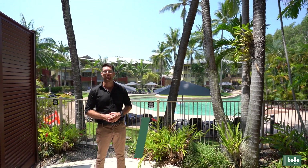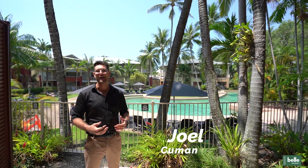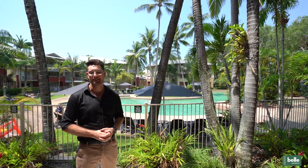Hi, I'm Joel from Bell Property. I'm standing on the patio of apartment 413 in the beautiful Mantra Amphora right here in Palm Cove. It is a fantastic one-bedroom apartment, so come with me and let's take a look.